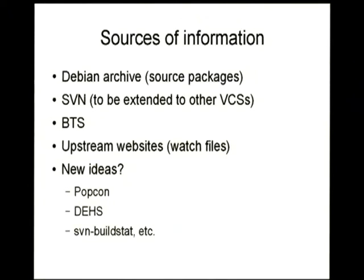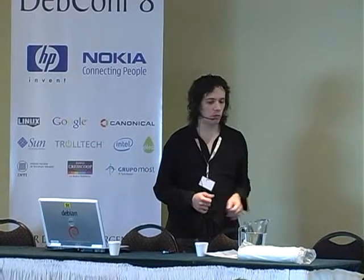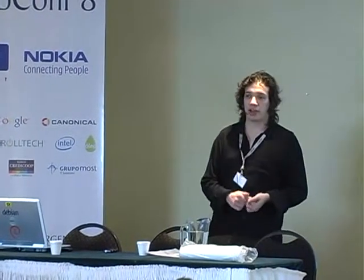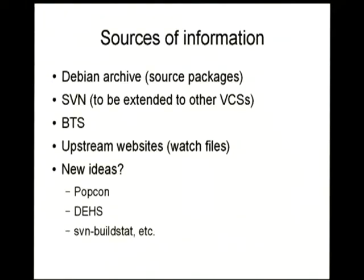Something about the way it works: there are many sources of information. The idea is to build a database that is meant to be used later for reporting — it gathers information from many different places and is easy to extend. Firstly, the Debian archive: it downloads the source indexes. The SVN repository as it is now, but it's meant to be used by any other VCS. The BTS, of course, for retrieving all the bugs. Watch files are used to check versions on upstream websites. And there are many ways of extending it — I can think of the popularity contest, the DDHS, or the build stats, which is one of the tools I'd really like to integrate.